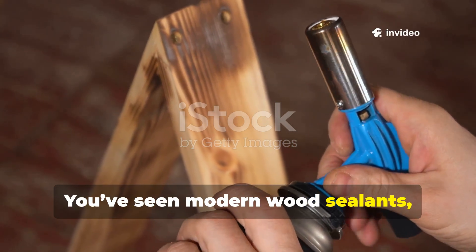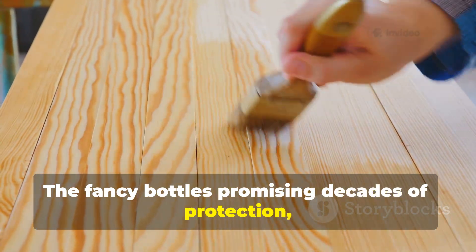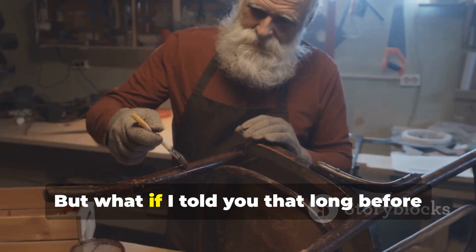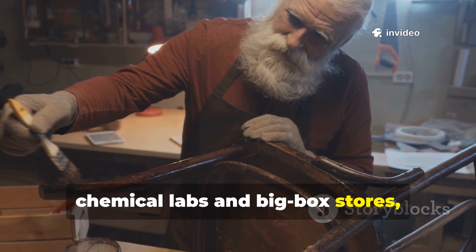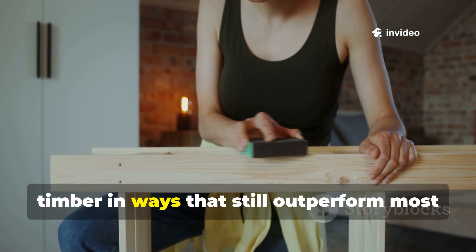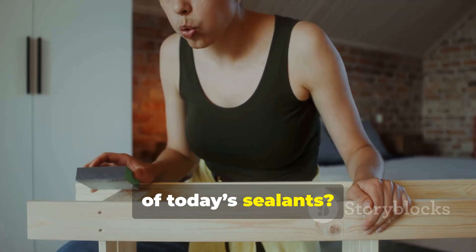You've seen modern wood sealants, right? The fancy bottles promising decades of protection, impervious to rot, water, and pests. But what if I told you that long before chemical labs and big-box stores, medieval craftsmen were preserving their timber in ways that still outperform most of today's sealants?